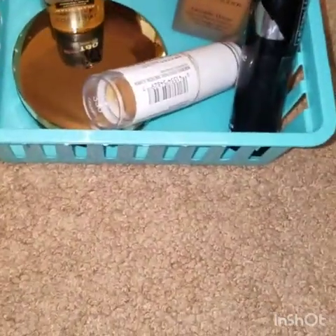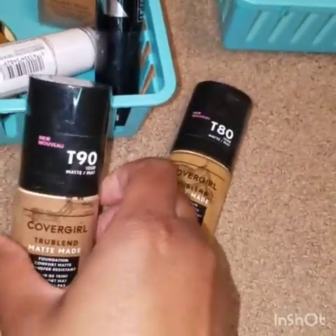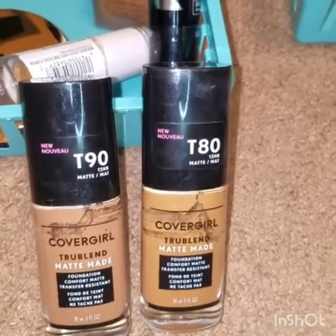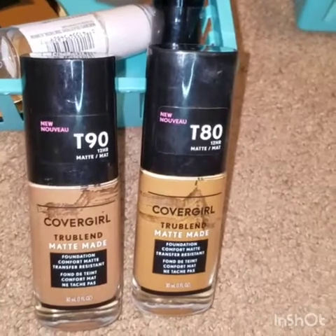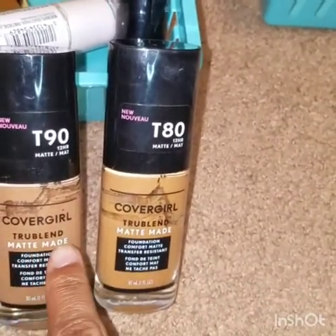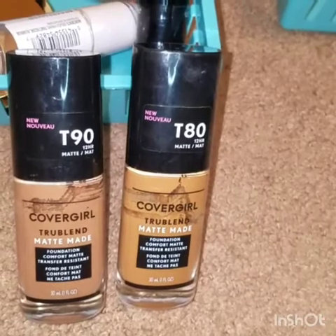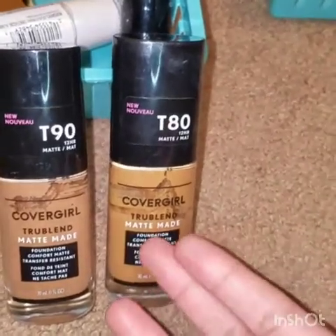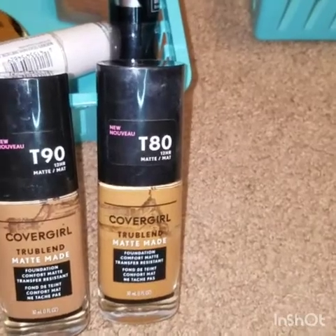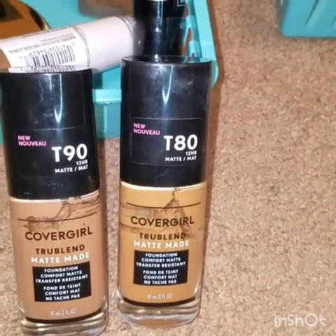And finally, my second all-time favorite next to my Maybelline Superstay is my CoverGirl TrueBlend Matte Made. I have two colors because I have very golden undertones. However, in the summertime I tend to lean towards the neutral side, so I mix the two to get my golden undertone but a neutral overtone. When you put the neutral tone alone on my face it really drowns me out, so I have to add the warmth of the golden tone with it. In the wintertime I could probably just do strictly T80.